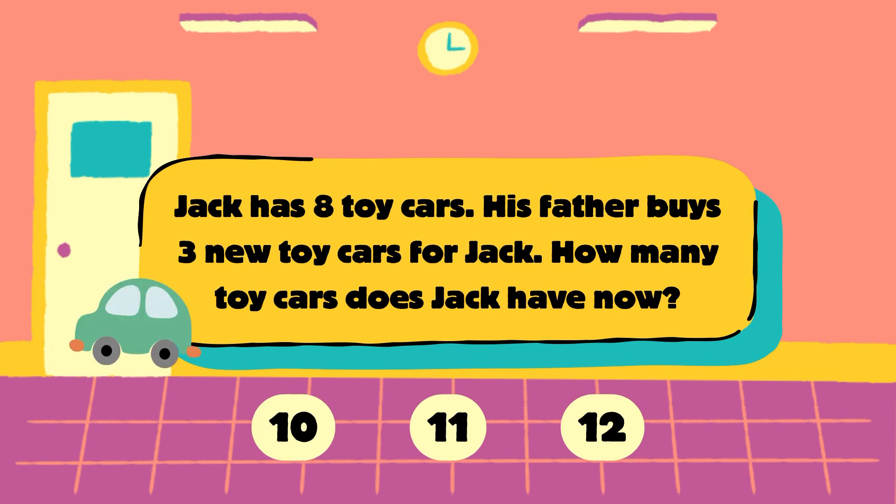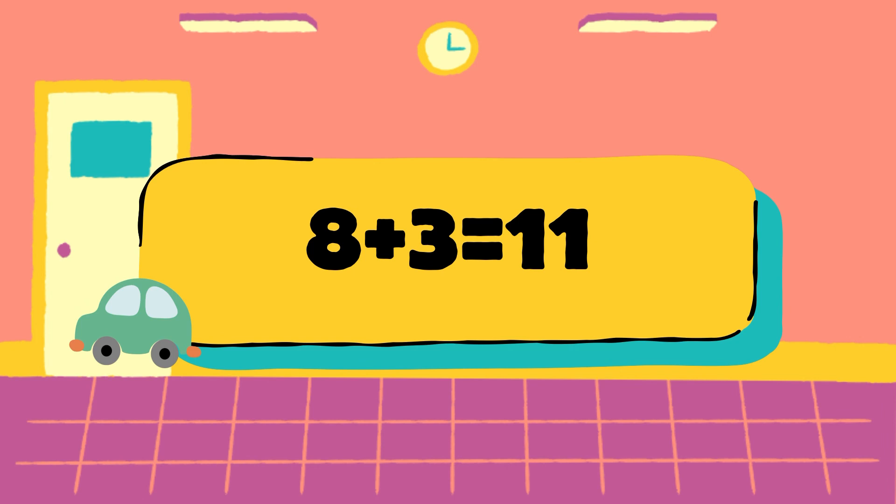Next question. Jack has 8 toy cars. His father buys 3 new toy cars for Jack. How many toy cars does Jack have now? Is it 10, 11 or 12? Let's check the answer.